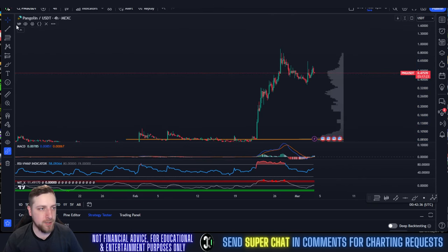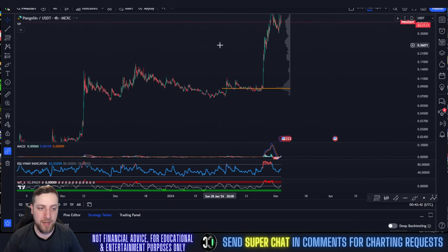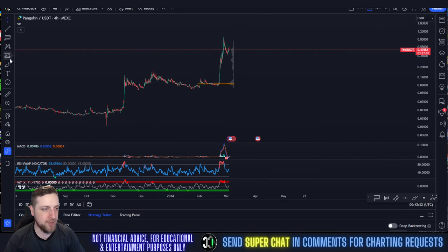Congratulations to the PNG holders who got in — you guys are up big. Especially if you got in back in November, you're up 45X. That's insane. Congrats, man.